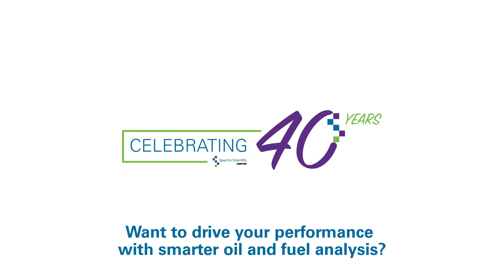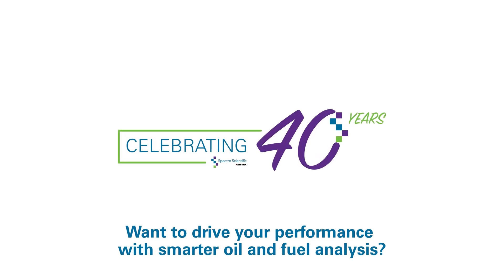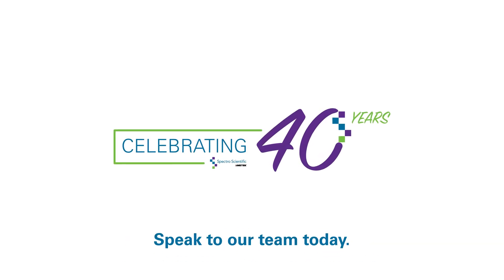How can we make things in the world better? Want to drive your performance with smarter oil and fuel analysis? Speak to our team today.